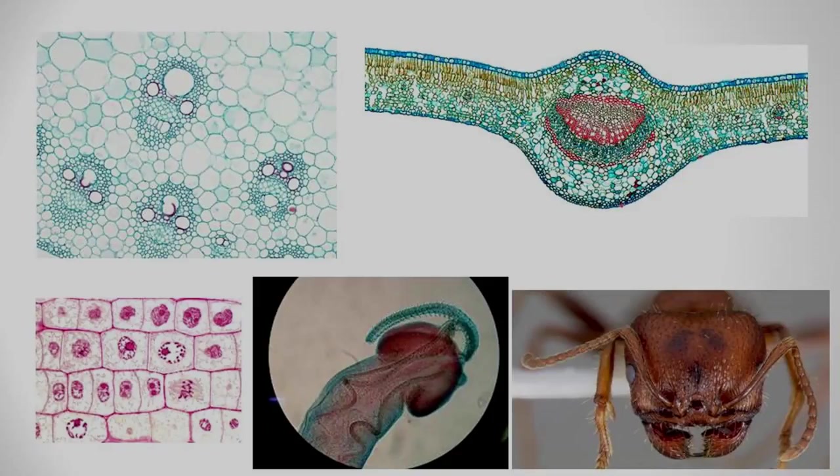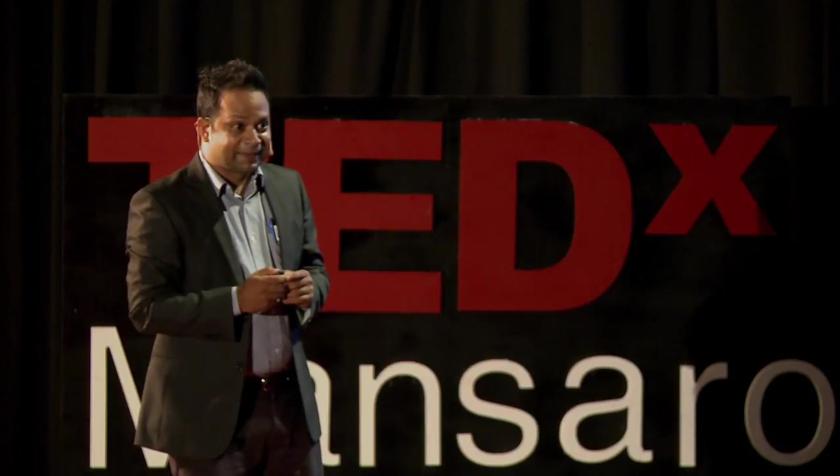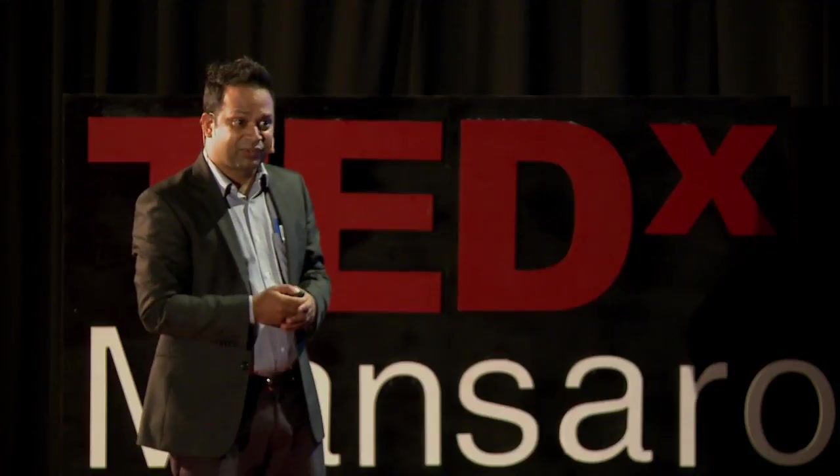Just look at these beautiful images. Have you ever seen this arrangement of cells in the stem? This beautiful architecture — a set of cells called vascular bundles — they are responsible for transporting water from root to stem. There is another arrangement of cells in the leaf.